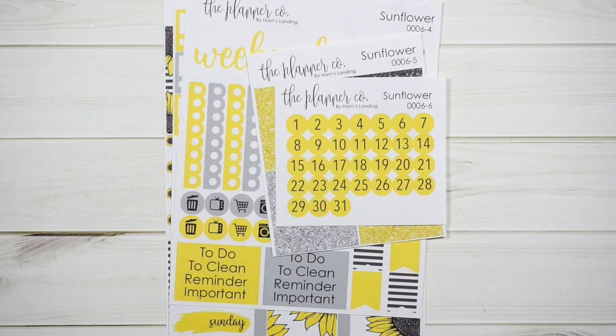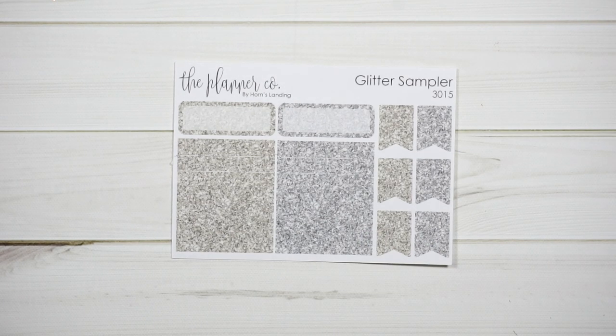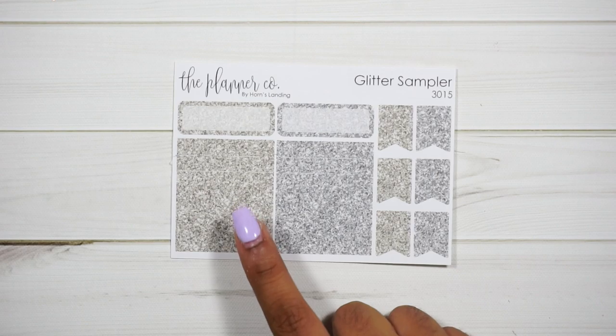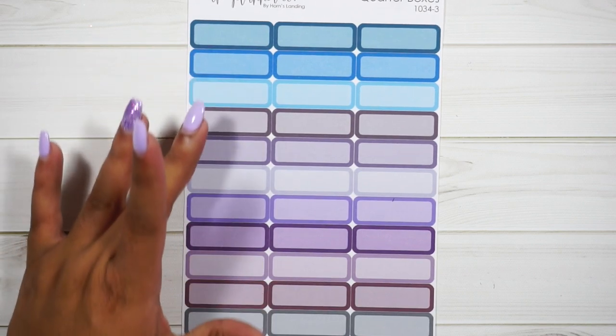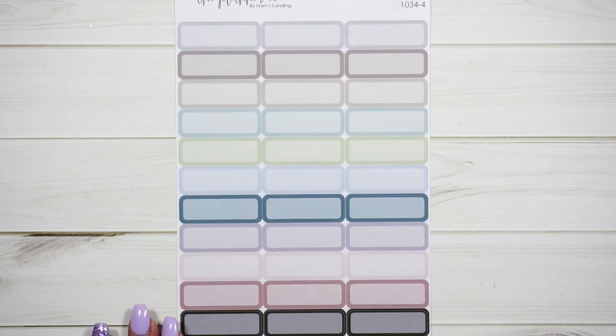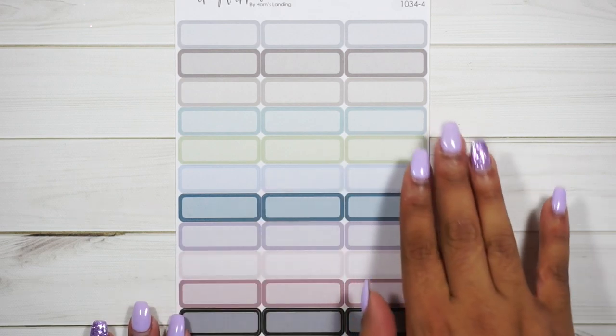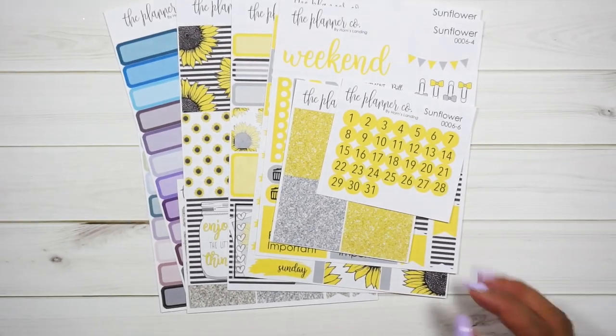She also sent me some functional stickers. We have glitter headers in brownish-gray and full gray, some hat boxes and glitter flags, and quarter boxes in blues, purples, and gray — meant for the EC Erin Condren vertical. I'm going to see how they fit in my hourly layout, so stay tuned for that. Then there are more pastel muted colors, which I love. That was everything from Horns Landing — I'll link her shop down below, and don't forget to use 'ERICA15' at checkout.